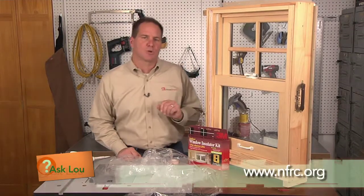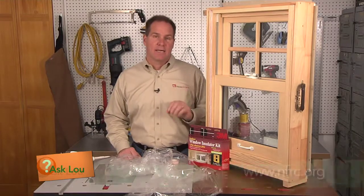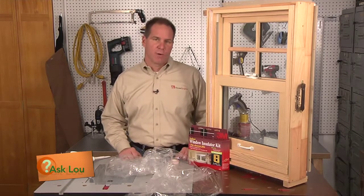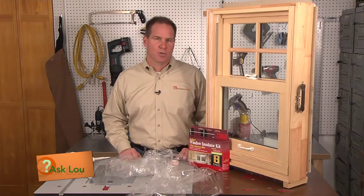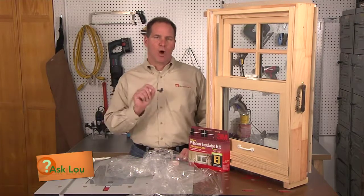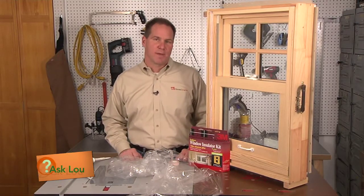There's a rating council called the NFRC — the National Fenestration Rating Council — that rates the performance of windows. It's a great place to start your search. But remember this: no matter whose windows you buy, it's all about who installs them. That really is the difference maker.